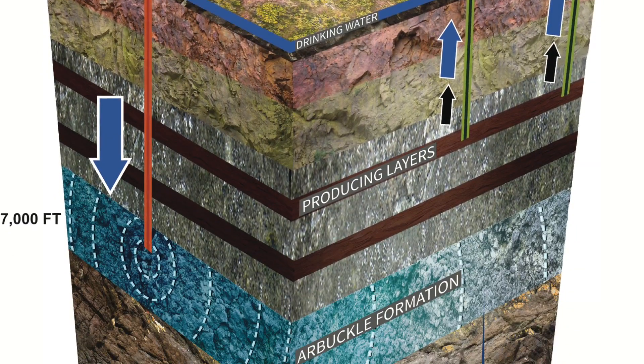The problem in Oklahoma is that they're producing so much water they couldn't easily put it back into the producing formations. Therefore they found a disposal zone — a deeper disposal zone called the Arbuckle formation.